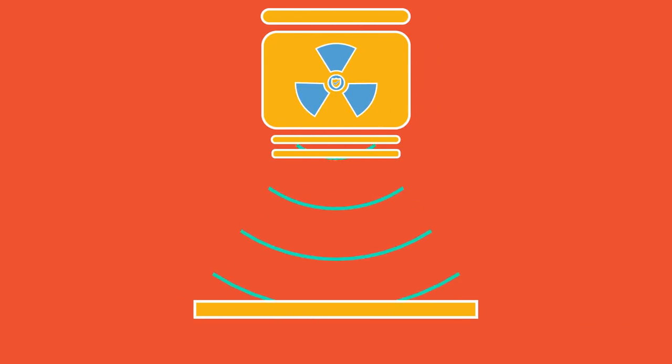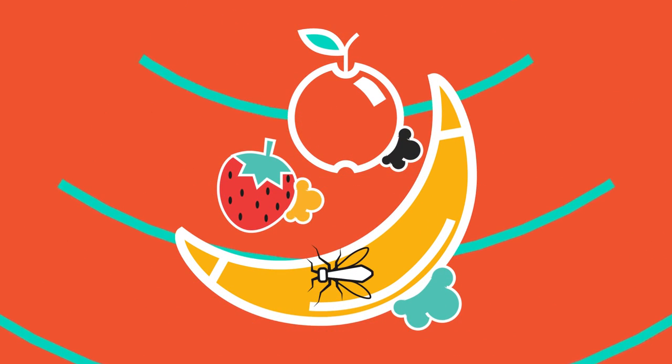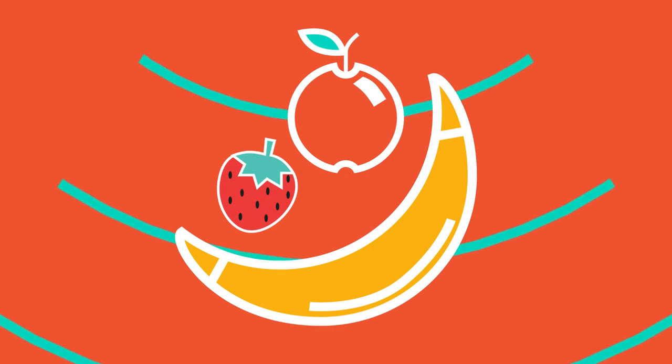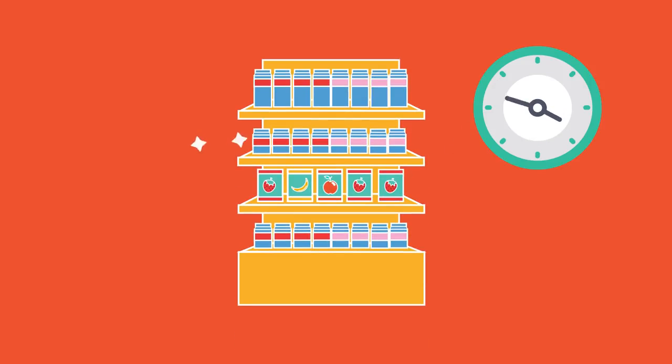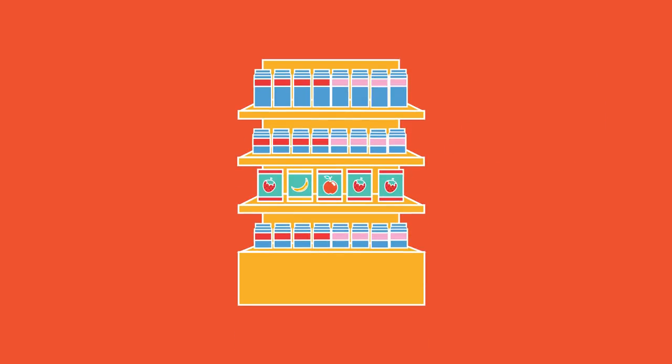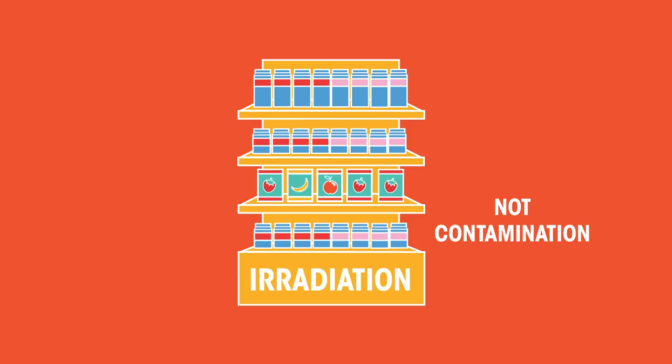Gamma radiation is used to sterilise hospital equipment and is also used to kill bacteria, mould and insects from food before the food is packaged. This increases the shelf life of the food. The food is safe to eat and doesn't become radioactive itself, as it's irradiation rather than consumption.